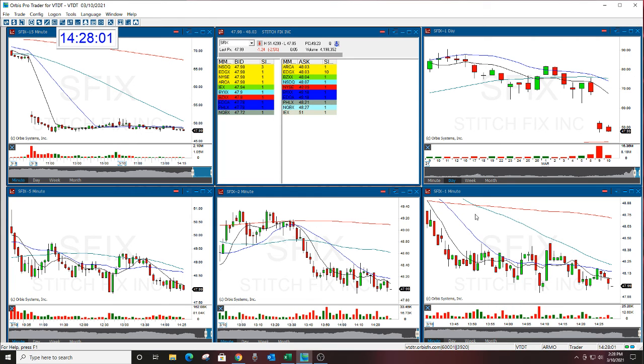Good luck, everyone. If you're interested in the Golden Gap course, it's this weekend, March 13th and 14th. Email me at melissa@thestocksquish.com. Have a great day.